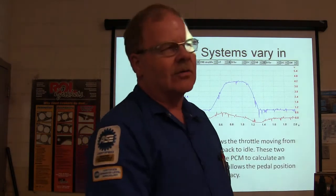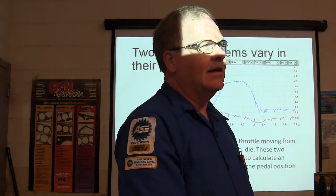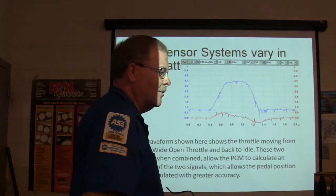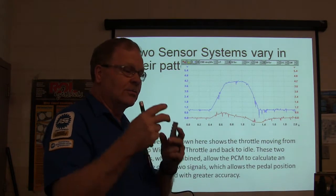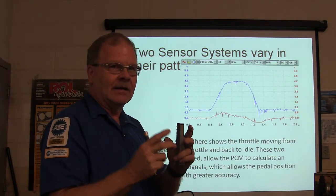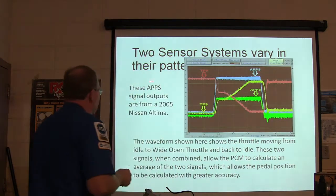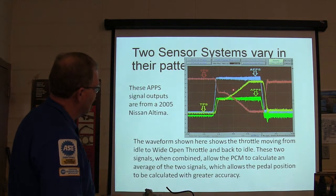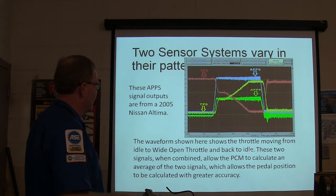The old 7.3 Power Stroke diesels had one potentiometer and an idle validation switch. If the idle validation switch went bad, the engine would only idle — you could give it gas all you wanted and it wouldn't respond. Pedal assemblies had to be replaced; manufacturers don't want you just replacing the sensors alone. The 2005 Altima accelerator pedal position sensor outputs show the throttle moving from idle to wide open throttle and back — the TPS on the throttle body is basically responding to what those pedal sensors are doing.